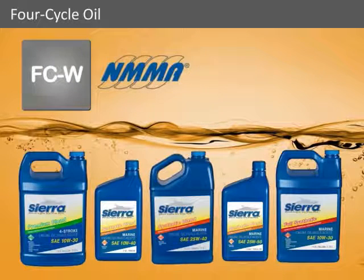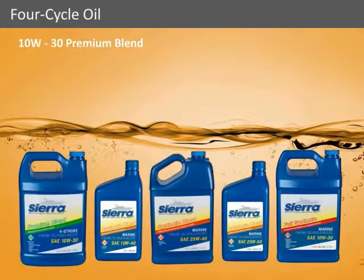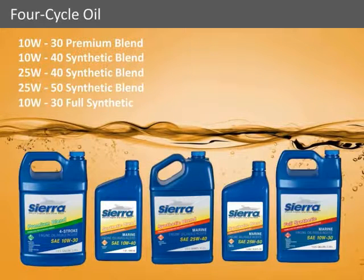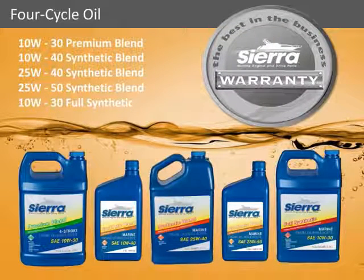Sierra offers many weights and blends of four-stroke outboard engine oil to meet your needs. And just like every quality product that Sierra makes, our outboard engine oils are backed by Sierra's industry-leading warranty.